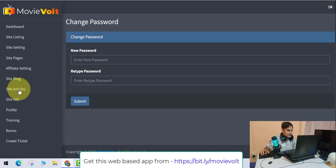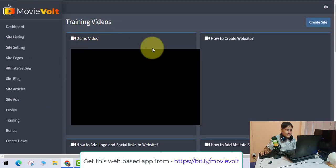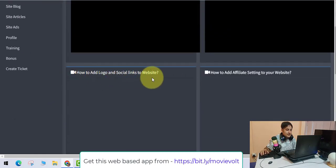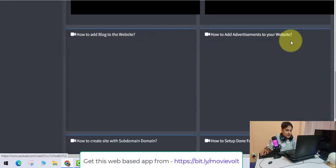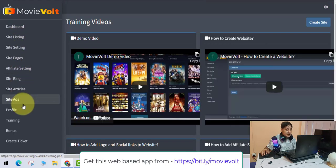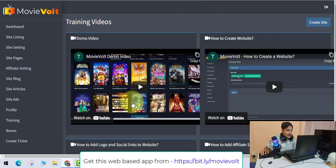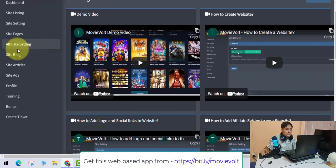You can go to your profile to change your password. All the training videos are there — demo video, how to create a website, how to add a logo, affiliate settings, blog, and advertisements. Go and watch all these videos so you know each and everything about this software.